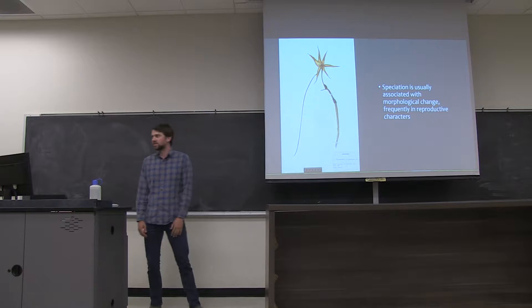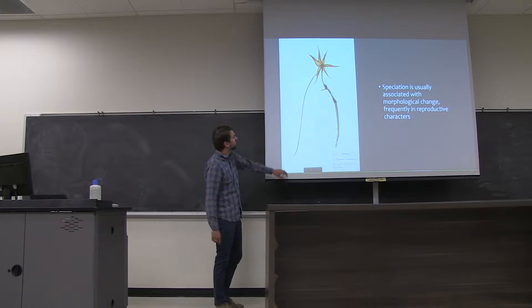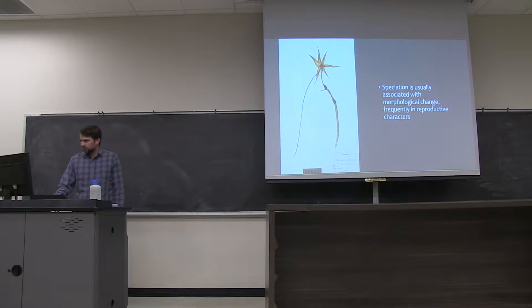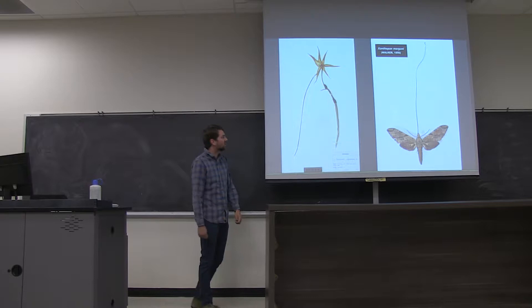As we know, speciation is an ongoing and complicated process. It is usually associated with morphological change, and frequently this morphological change can occur in reproductive characters. A really nice, obvious example of this is shown in this species of orchid from Madagascar, with these very, very long nectar spurs. We see plant-pollinator interactions driving this speciation process, resulting in changes in reproductive characters and morphologies associated with speciation.